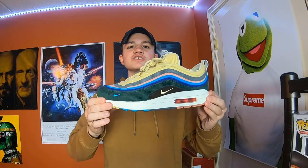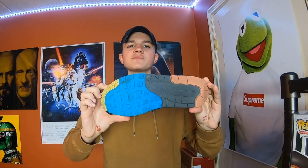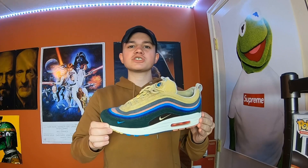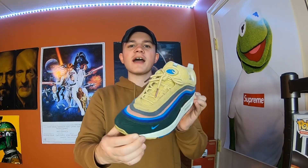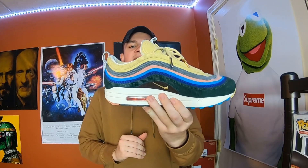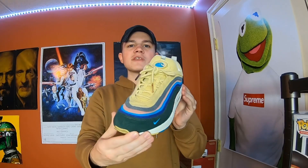Moving on to probably my favorite shoe of all time — it's a Nike Air Max 197 Sean Witherspoon. It was a collaboration with Sean Witherspoon, owner of Round 2, who collaborated with Nike and just made a really nice shoe. I've always loved this shoe — I've had a lot of personal pairs of these and ended up selling them, but this one I've had for a little bit, so hopefully I'll never sell this pair.